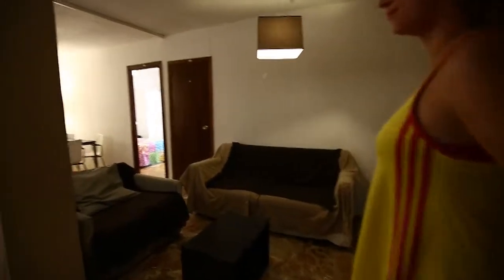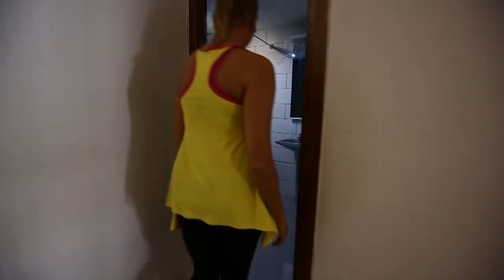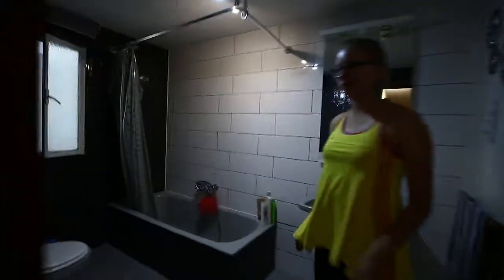Here we are in the living room — a nice place where you can spend your free time with the flatmates. We have a TV here, a big dining table, and also another bathroom here. Very nice.